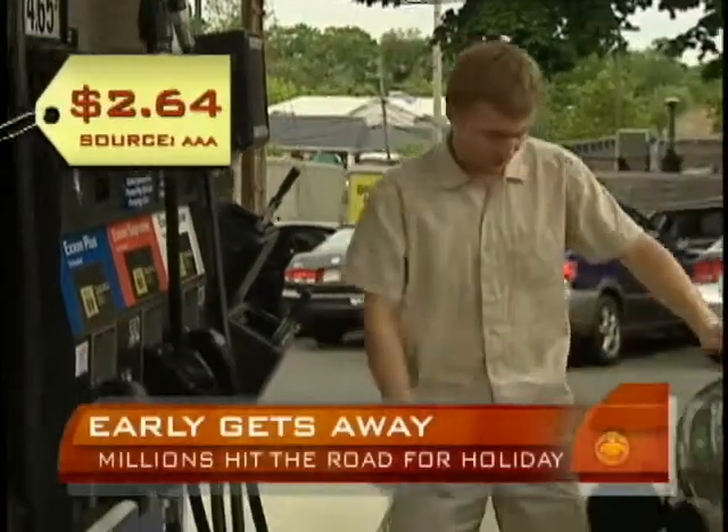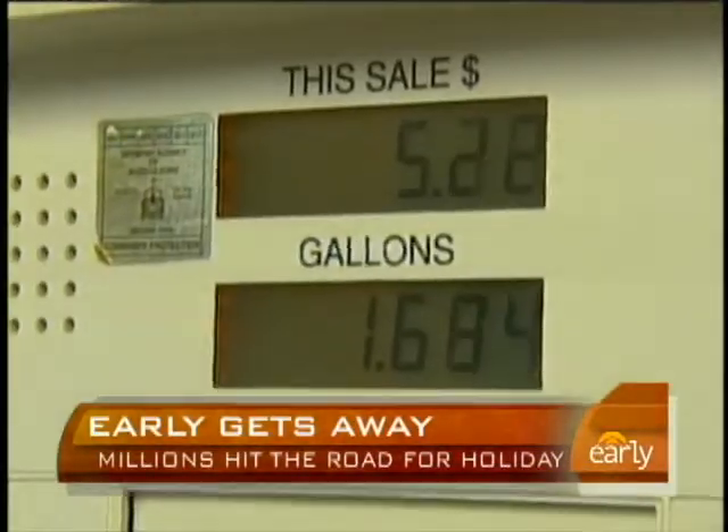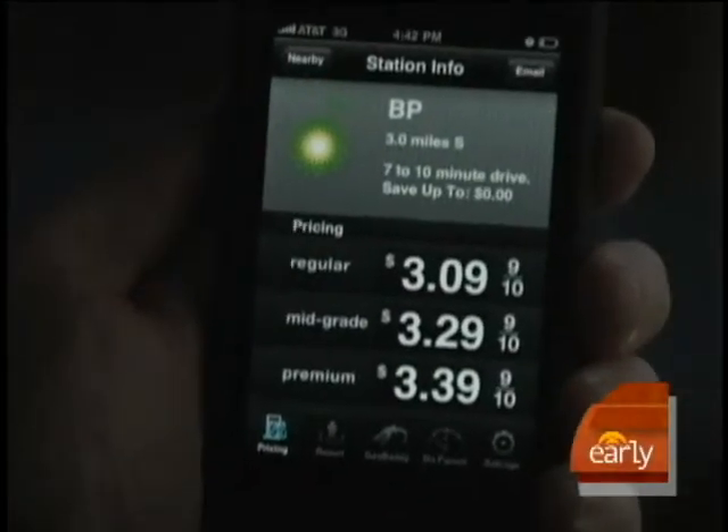The average price for gas is $2.64 a gallon. But if you're looking for the best bargain, there are a tremendous number of websites that will help you find the best gas prices on the fly, like the GasBuddy.com website or app that finds the cheapest price along your route.